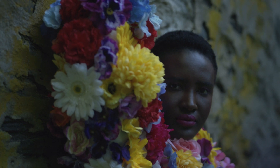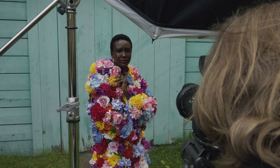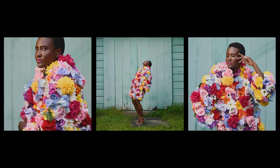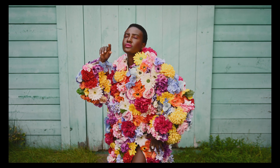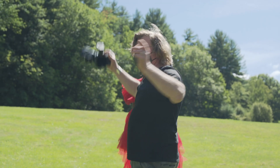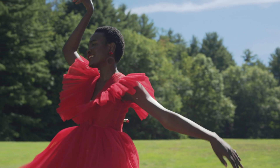Just something you threw on — first thing you saw in your closet. Beautiful. You just looked at the camera, threw the dress, and gave me a killer smile. Beautiful.